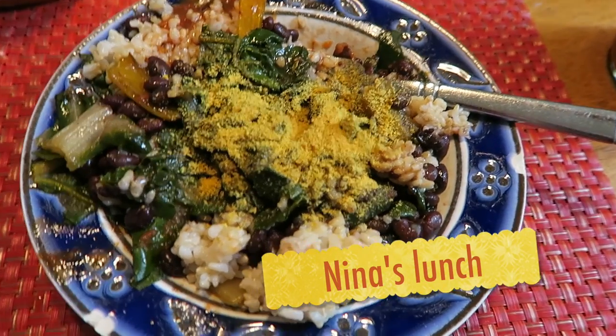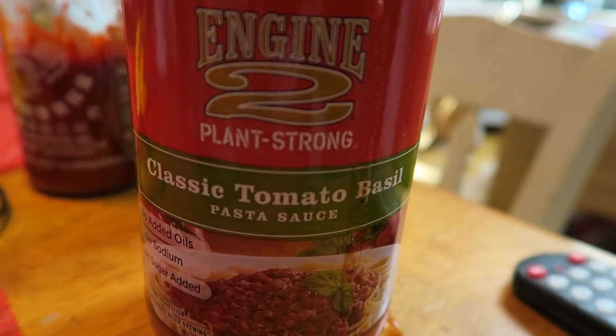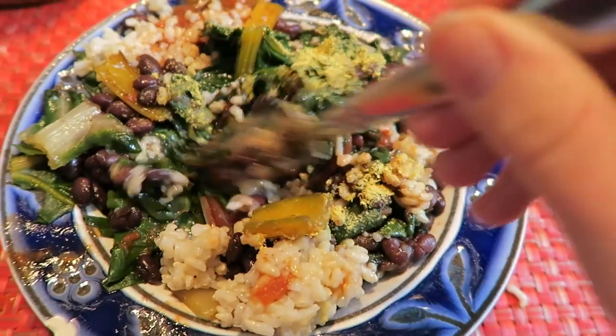For lunch, I'm having beans and rice with a lot of chard and nutritional yeast for some good flavor. I put some Engine 2 tomato basil sauce in it, and I'm going to mix up the yeast. You can see how much chard is in there — beans and rice.